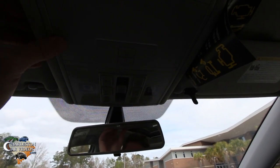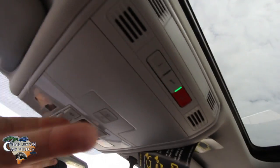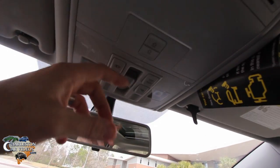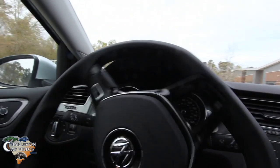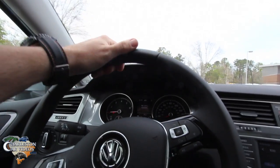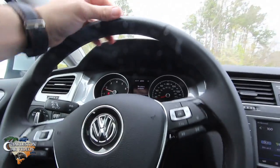Up top I thought there was a sunglass holder but I was wrong — it does not have a sunglass holder. It's got the shade up top, window controls, and LED lights, but no sunglass holder. I thought that was a little odd after driving this car for a couple days. Hopefully you can get over not having a sunglass holder or a power tailgate, but some people just have to have certain features.